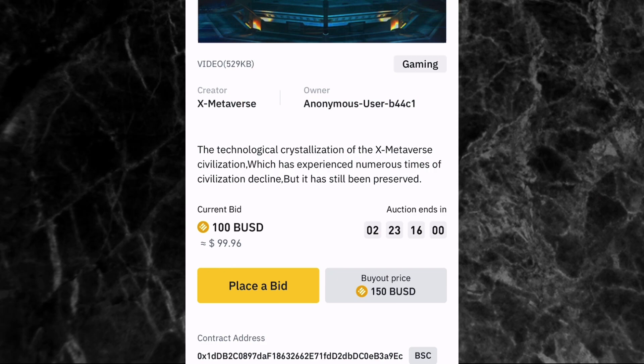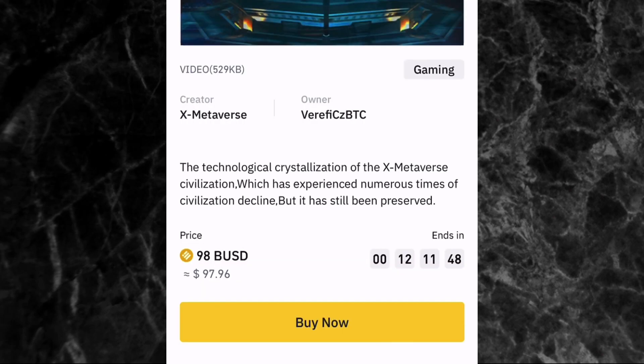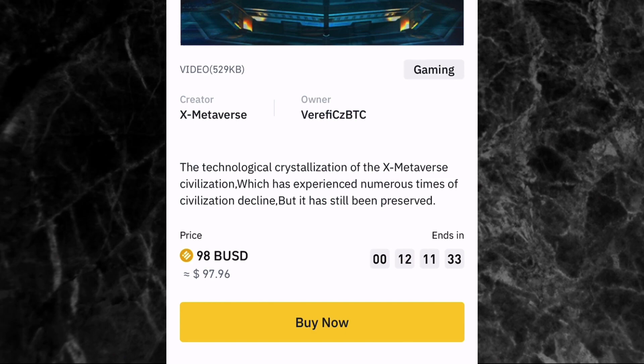The second way to buy an NFT on Binance NFT marketplace is through fixed price. You'll see some NFTs showing 'price' instead of 'current bid' — those can be bought at a fixed price. The price of this NFT is 98 BUSD. Tap 'buy now,' then if you have the money in your wallet, tap 'confirm' and the NFT is already yours automatically. There's no bidding — you're buying it straight away.